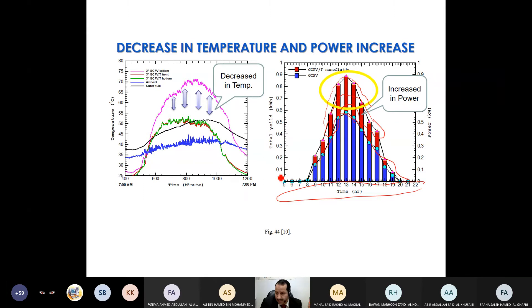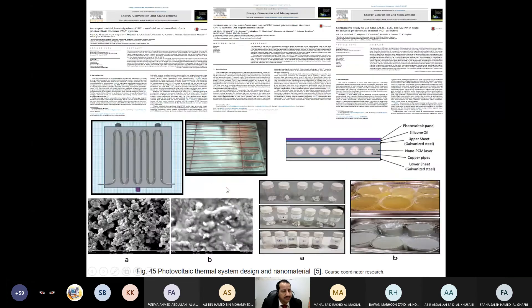The normal grid-connected PV system output for one day is a baseline. When nanofluid is used for the same system, the red bars in the graph show significant improvement in daily yield. This extra red portion represents extra money earned from selling additional electricity from the same system. Also, the temperature graph clearly shows PV temperature going down over time when nanofluid cooling is applied, which leads to more energy captured. These results are published in Energy Conversion and Management.